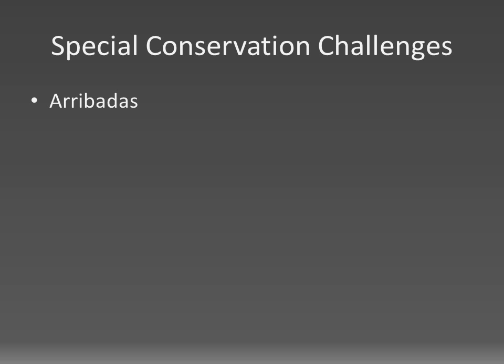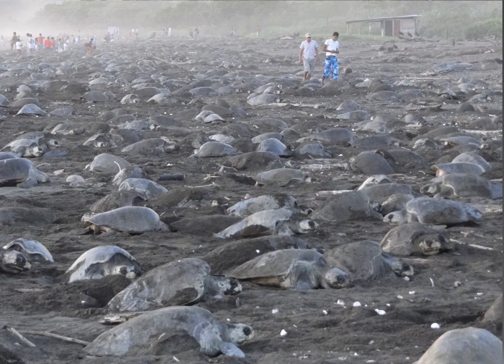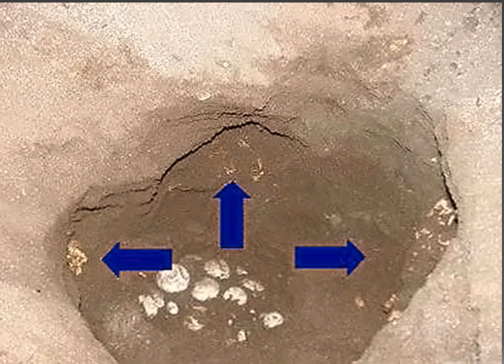Most issues and resulting conservation challenges in Ostional are related to the incredible spectacle of the Arribadas, which take place almost every month of the year — quite impressive but also quite detrimental. For instance, nest density in Ostional is incredibly high, with up to five nests per square meter on parts of the beach.